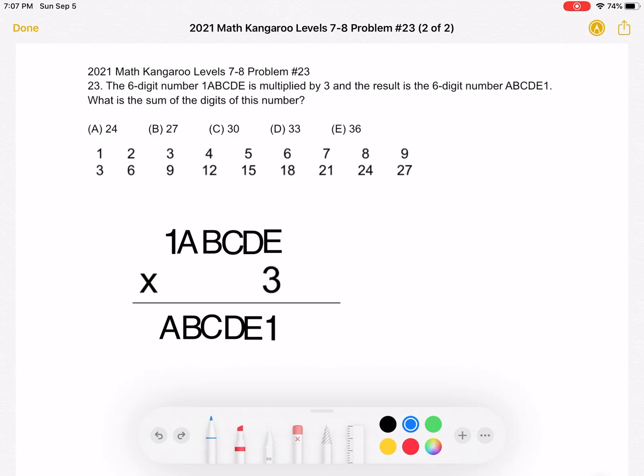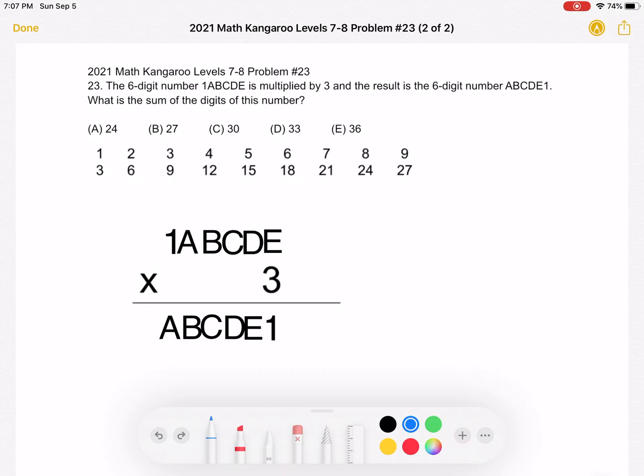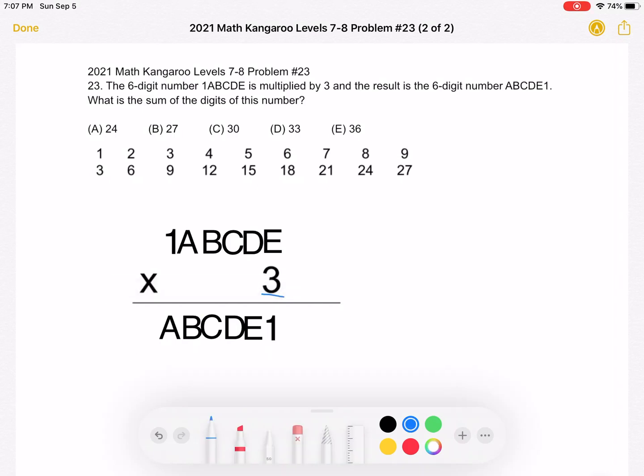Let's start with the last digit. We have last digit E, which we multiply by 3, and we need a ones digit of 1. Looking at the numbers 1 through 9 and their products when multiplied by 3, the only number that ends in 1 when multiplied by 3 is 7. So E must be 7.